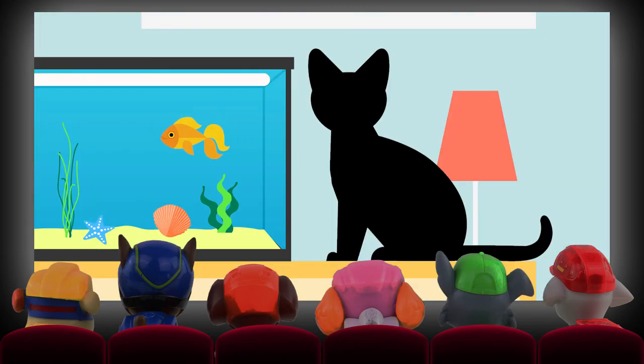These pets love to play and also chase mice, birds, and fish. They also love to snooze and can sleep for most of the day. They are very fast and super jumpers. Can you guess this popular household pet?